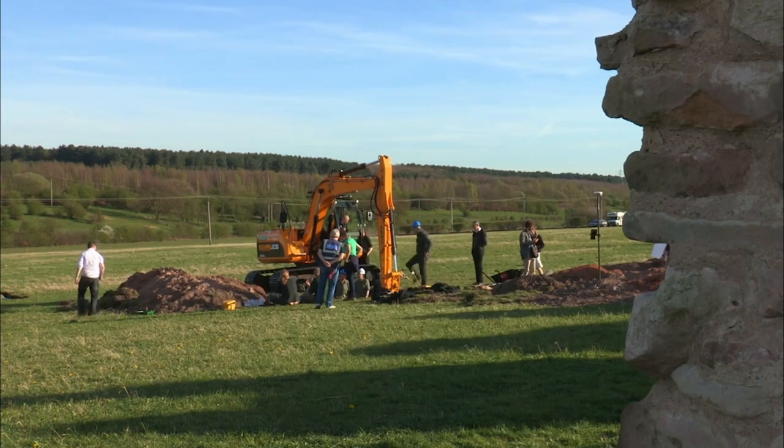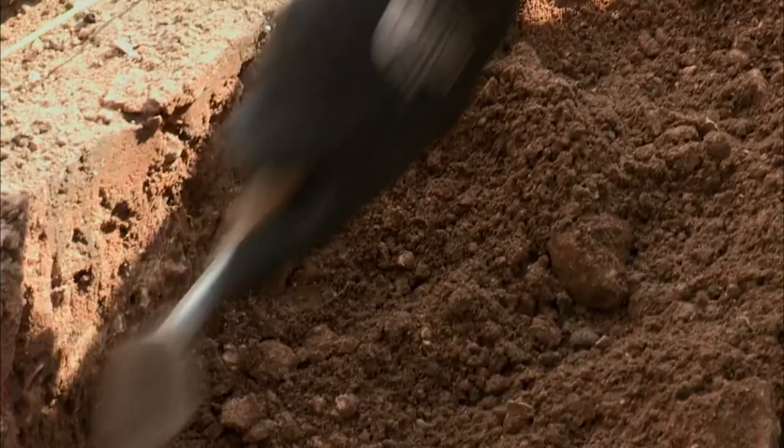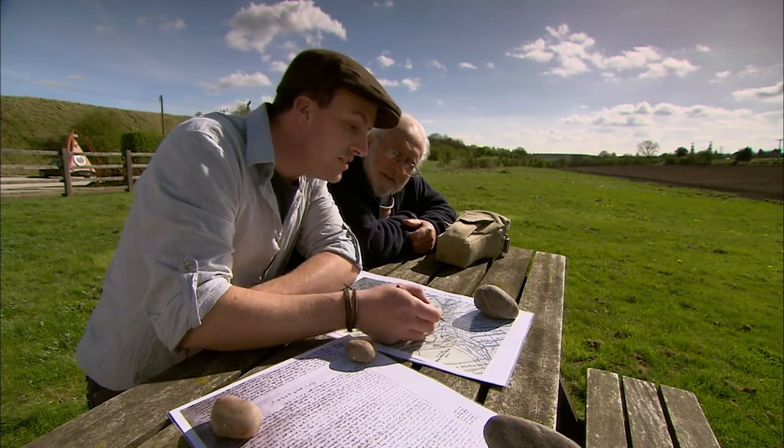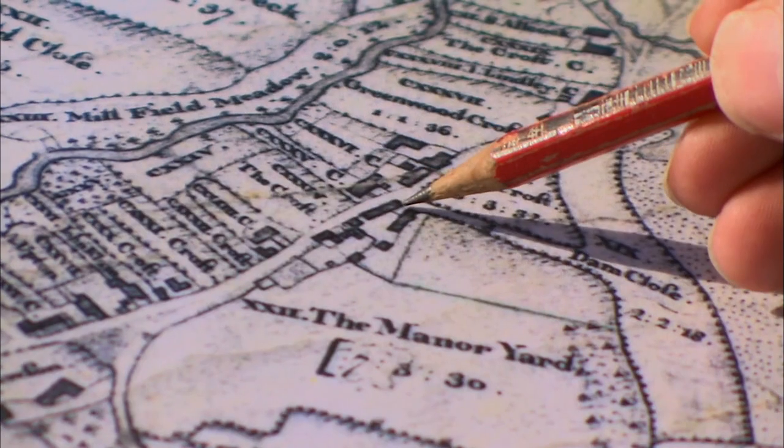So now we've got an end date for our royal complex, but we still haven't quite proved it was a palace. Alex and Mick, though, can now attribute a certain majesty to the site, thanks to their detective work.